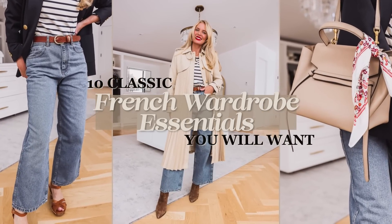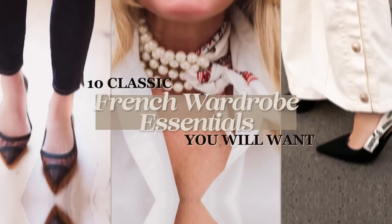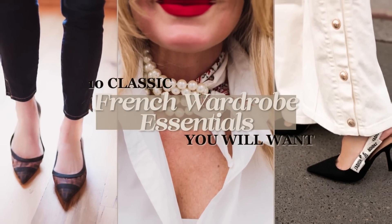In this video, I want to share 10 classic French wardrobe staples that you will all want to have in your closet.